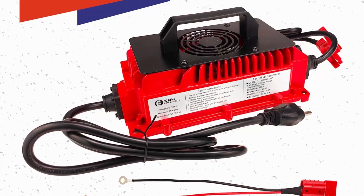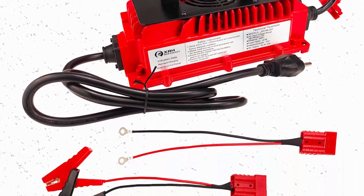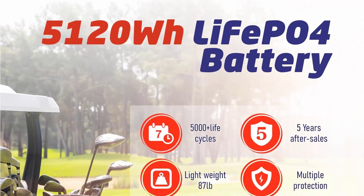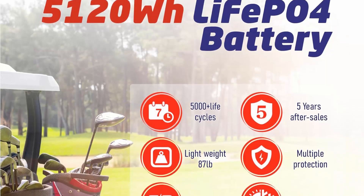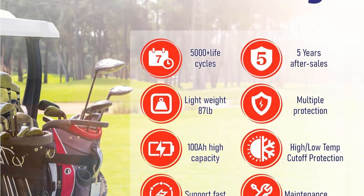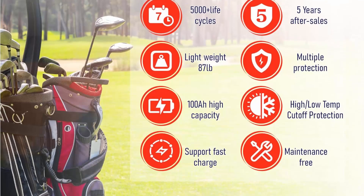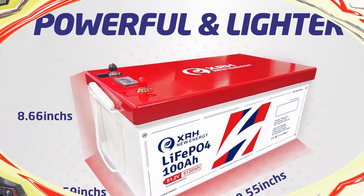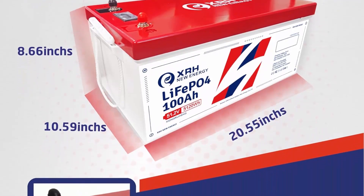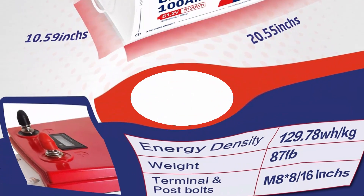Built-in Bluetooth 200A BMS: XRH 48V 100Ah Golf Cart Lithium Battery features built-in Bluetooth 200A BMS, easy to monitor battery information with high-performance charging and discharging protection. Continuous discharge 200A, instantaneous discharge 300A at 30 seconds, peak discharge 500A. BMS configured with low-temperature cut-off technology can effectively prevent overcharging, over-discharging, over-current, short-circuit, and over-temperature.